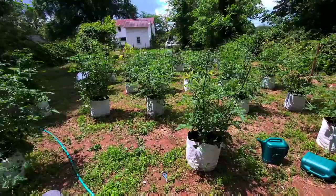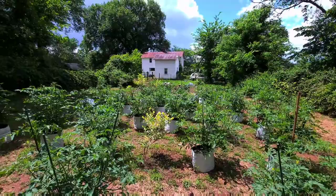Howdy YouTube, hope all you guys and gals out there in internet land are doing well. Real growers face real problems, and today I'm going to show you what's going on in our garden.